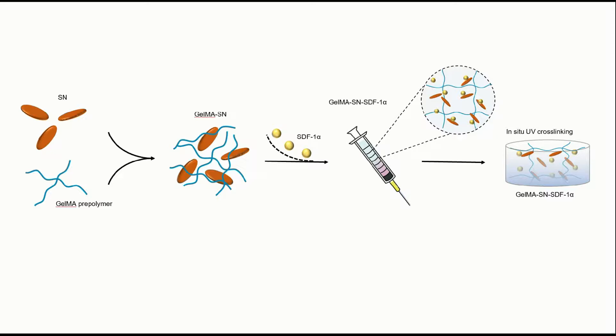The loaded SDF-1-alpha had a long-term controlled release pattern and efficiently stimulated stem cell migration and homing. The GelMA-NS-SDF-1-alpha hydrogel amplified cell spreading, migration, the expression of osteogenic-related biomarkers, and matrix mineralization.